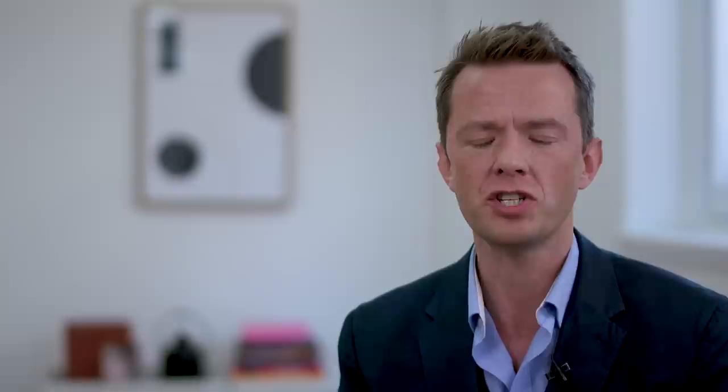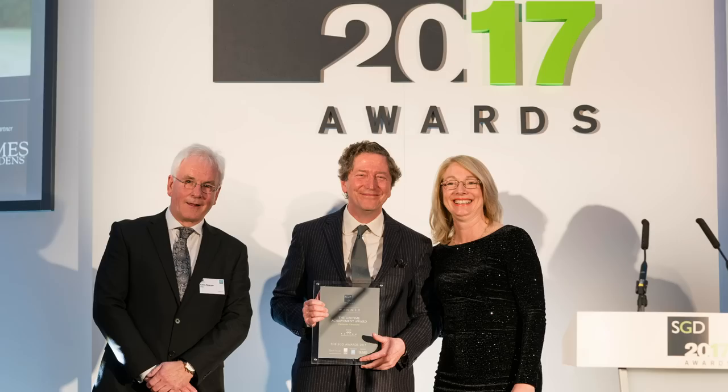Another great benefit of becoming a member is that you can enter the SGD awards. This is an annual event which recognizes the very best within the garden and landscape industry. It's also a really important networking event.